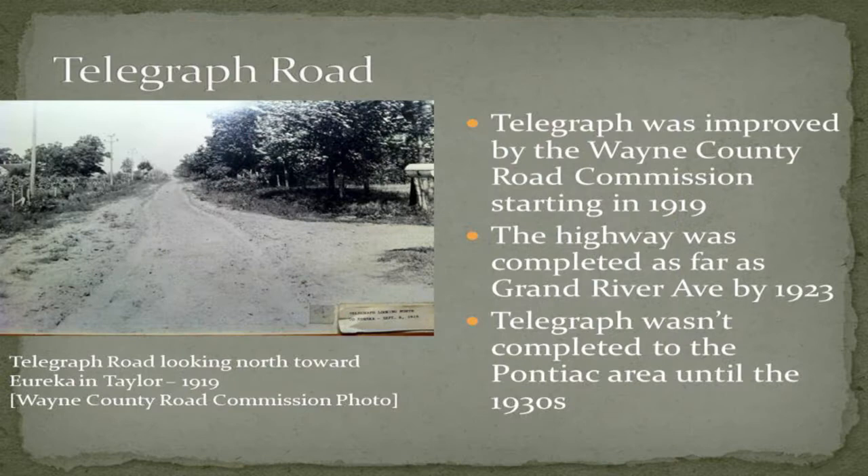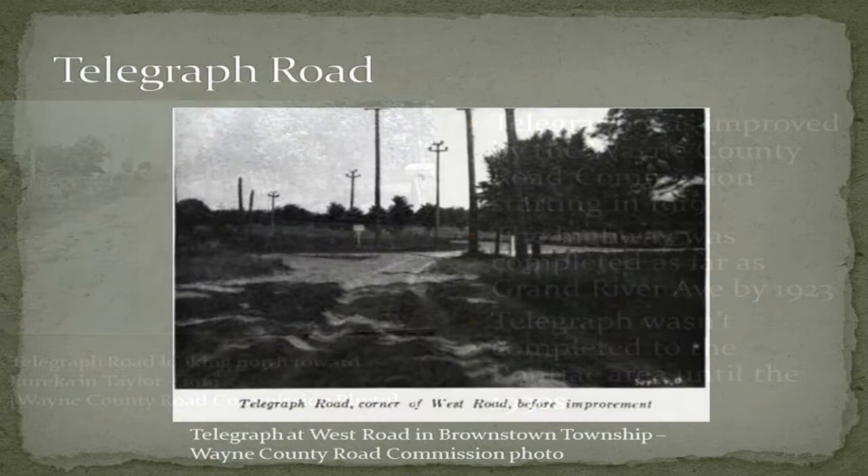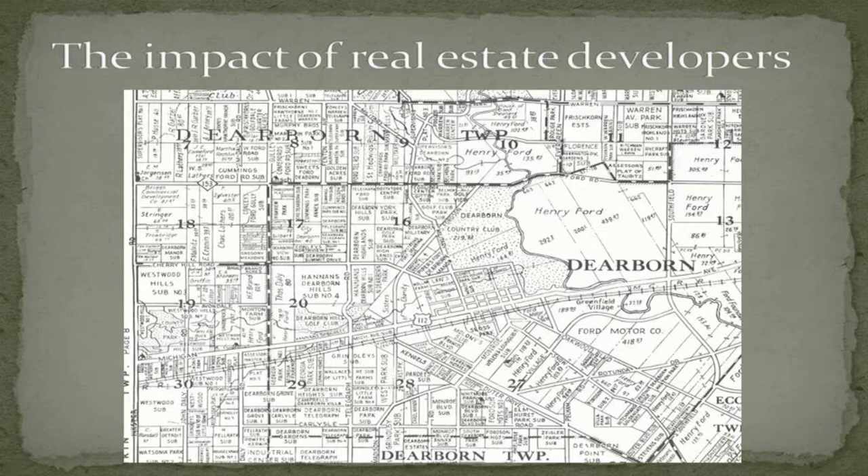Early on, Telegraph Road was pretty small — nobody really lived in Taylor until the 20th century. Here's Telegraph Road at Eureka in Taylor in 1919 — probably six or eight lanes now, but back then it was very modest. It's not until the 1910s when the federal government started giving money to Wayne County and the state to improve it. By 1923 it extended as far north as Grand River, reaching Pontiac by the 1930s. Before 1923 it was a narrow dirt rutted path; after, you got a nice little narrow paved road.